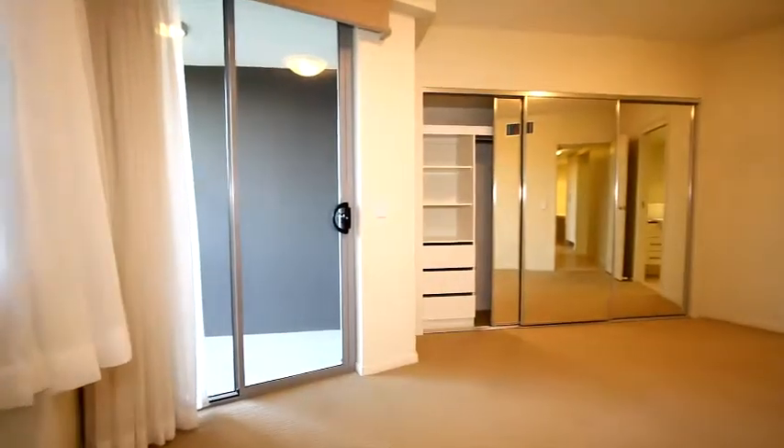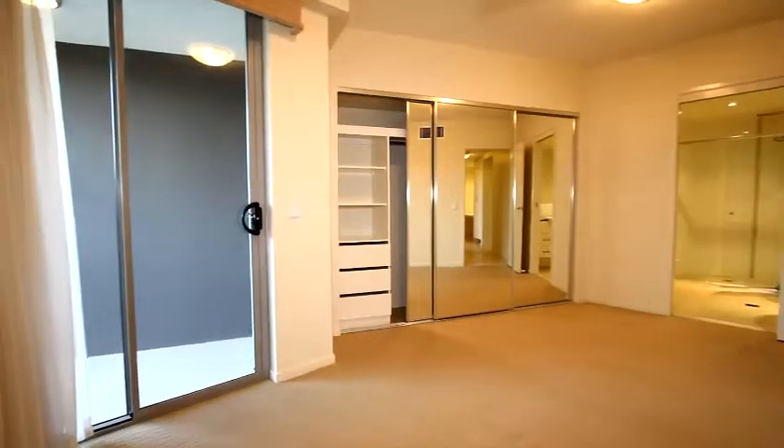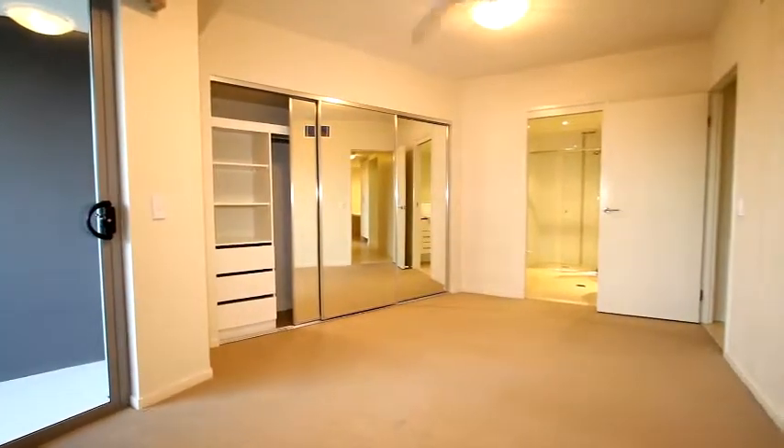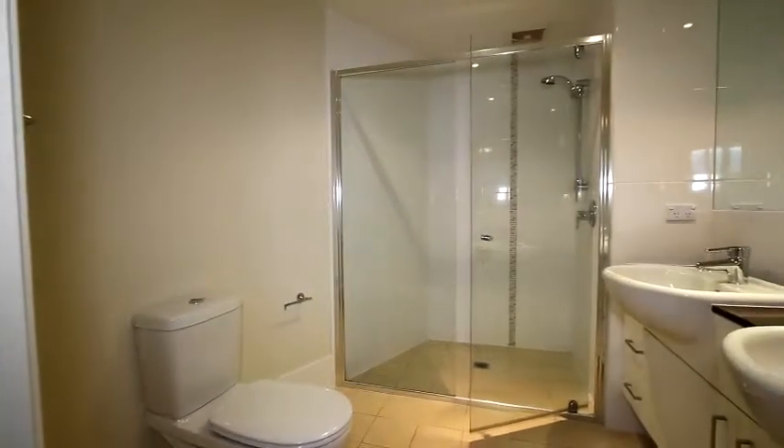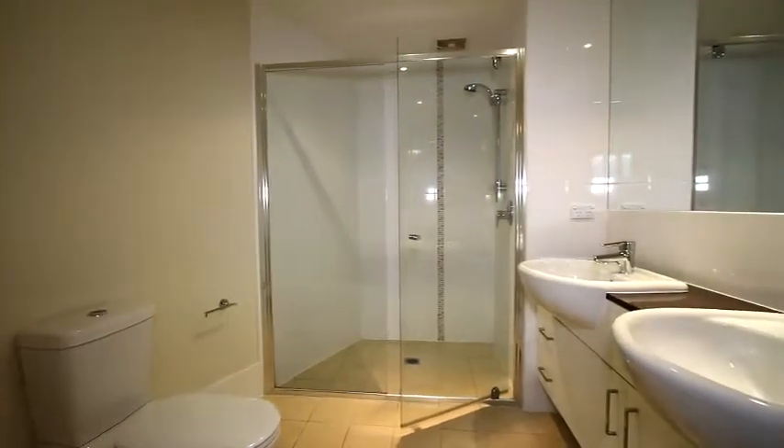Another feature is that there is a balcony off the main bedroom. The main bedroom has a ceiling fan, built-ins with shelves and hanging, and an ensuite with twin sinks.